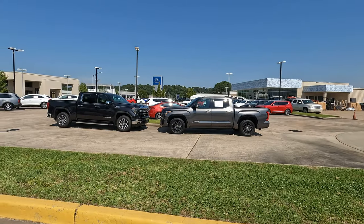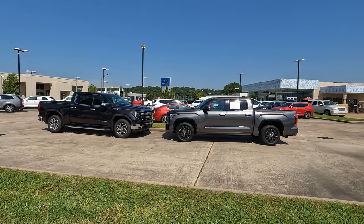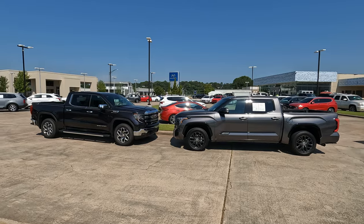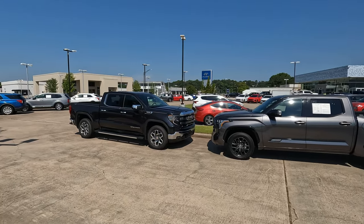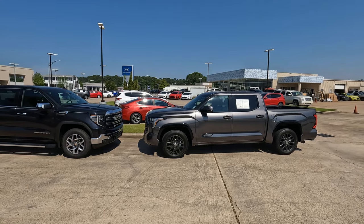Hi everybody, it's Tom from Vehicle Visionary. Today we are at Morgan Buick GMC in Shreveport, Louisiana, and we're going to do a side-by-side comparison, or currently nose-to-nose, between the 2023 version of the GMC Sierra and the 2023 Toyota Tundra.